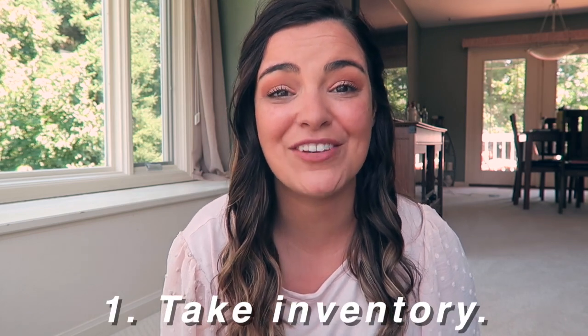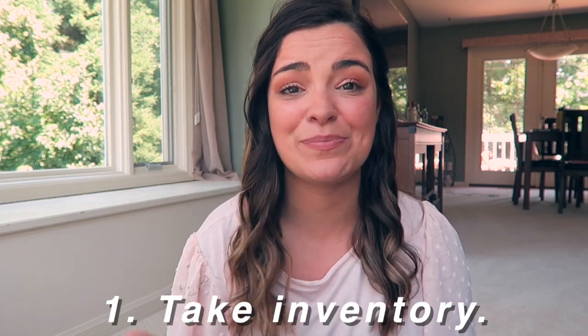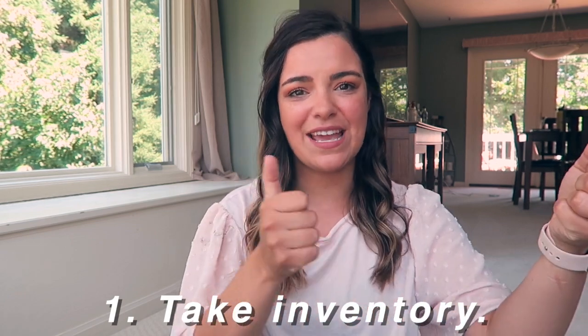The first tip is to take inventory of what you already have in your room so you don't end up buying something twice. I'm totally guilty of accidentally repurchasing books and things like that. A way to help yourself is to open up your cabinets, take pictures, and save them into a folder on your phone. You could also keep a running Google Doc of what you already have.